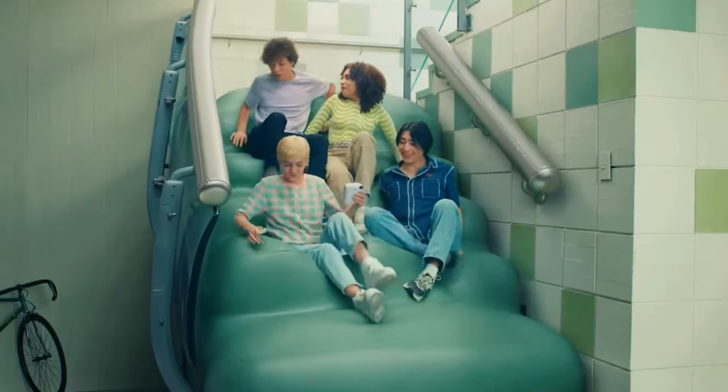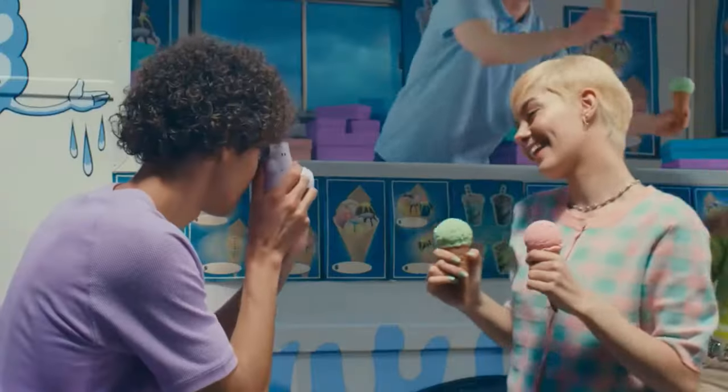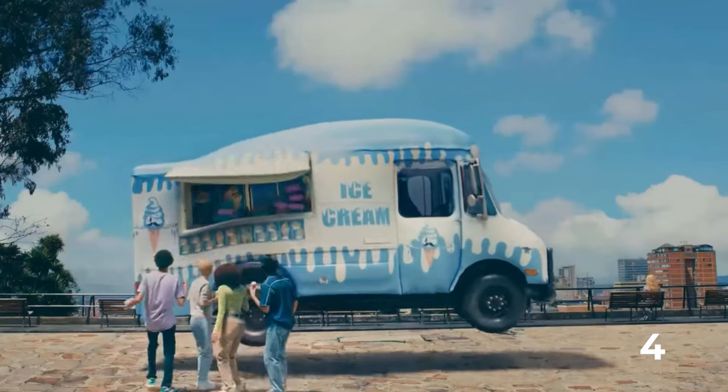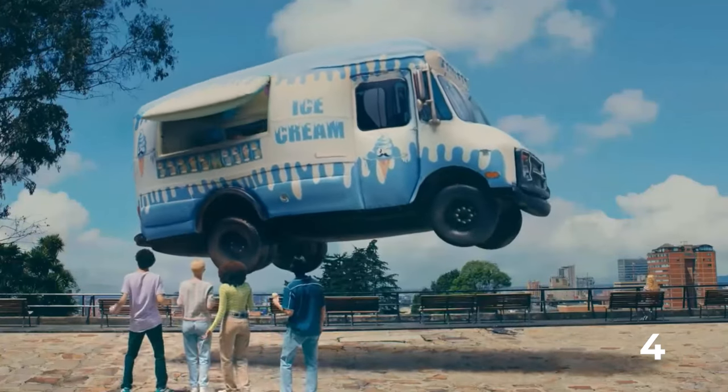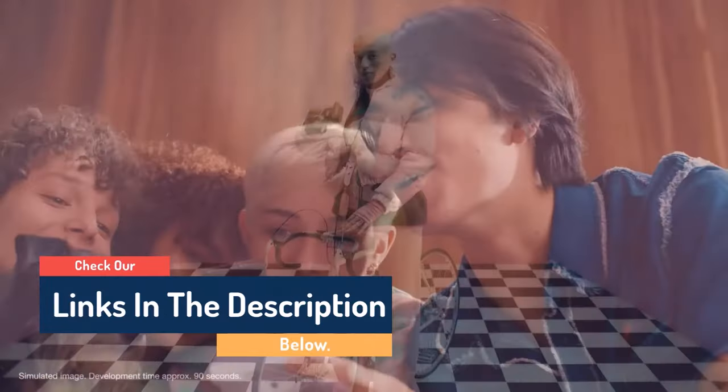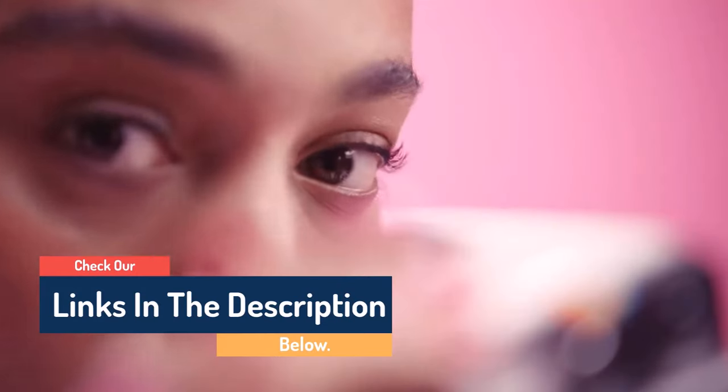Hello guys, today in this video we are going to help you find out the best instant cameras on the market. I made this list based on my personal opinion, and I tried to list them based on their quality, durability, customer reviews, and more. If you want to see their prices and find out more information about them, you can check our links in the description below.